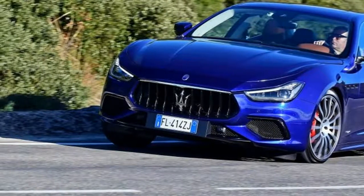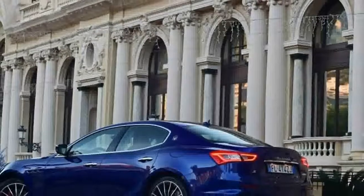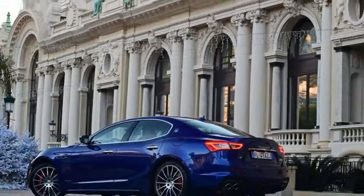Verdict: stylish and much improved dynamically, but still a way short of the best-in-class overall.